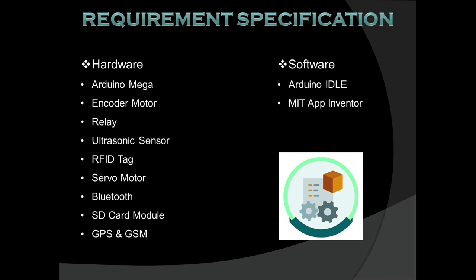Let's go through the hardware components. Arduino Mega is the main controller. Encoder motor is used to count the number of rotations. Relay is used as a motor driver to supply power and instructions to the motor. Ultrasonic sensors detect obstacles. RFID tag adds or accesses material from the system and keeps it reliable. Servo motor opens the door via RFID tag. Bluetooth provides connectivity. SD card module stores the path. GPS and GSM get the current location and send it.